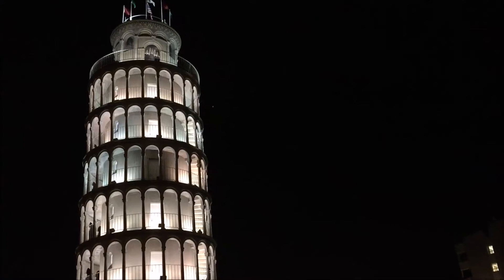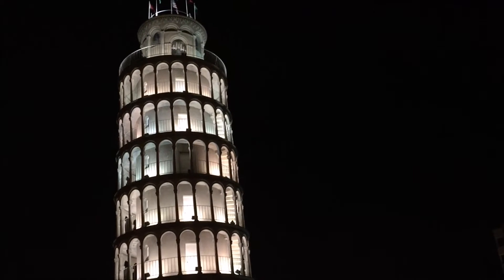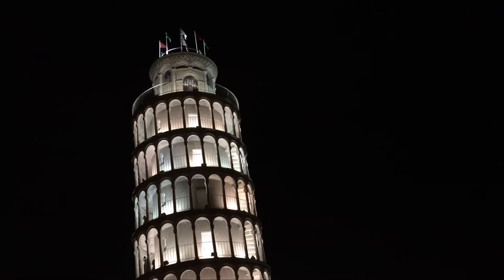Oh my god, guys check it out — we're in Italy! We got in our car and drove and ended up in Italy. Didn't fly, didn't even have to fill up for gas. Actually, I have no idea where we are. We're in a northwest suburb of Chicago, and there is this — I assume it's some sort of replica type thing. It leans too. It is a moon tower. That's really cool. I have no idea where we are though.